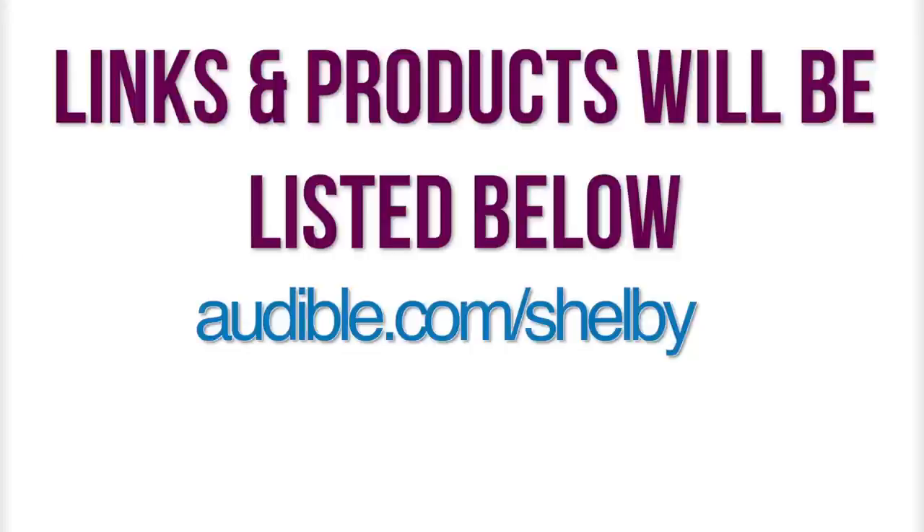That's what's in my bag and my getting ready for the airport. Hope you guys enjoyed watching! I'll have the link for Audible below and all the products listed below as well.